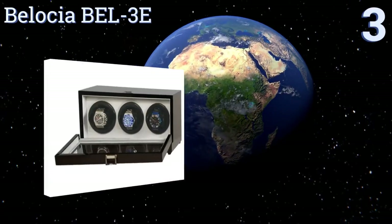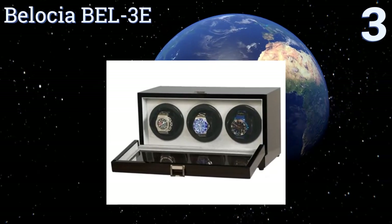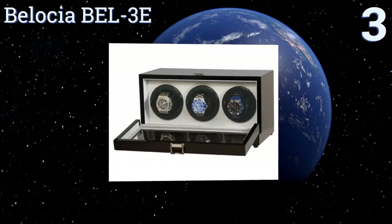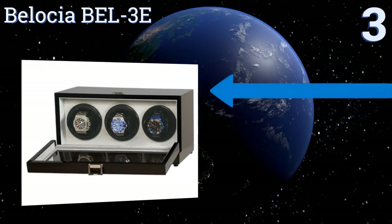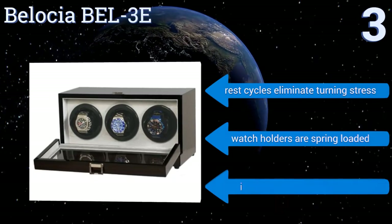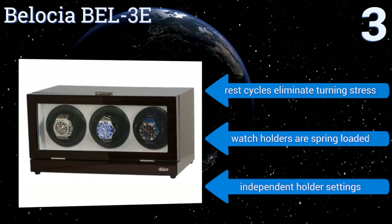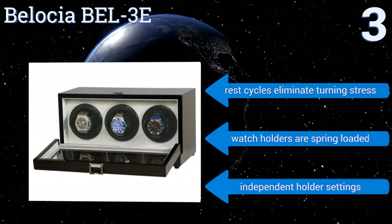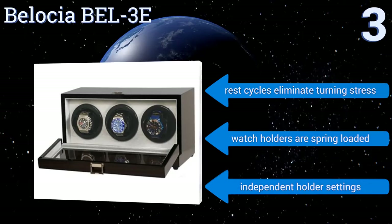Nearing the top of our list at number three, the BEL3E has a beautiful ebony piano-style finish protected by multiple coats of polyurethane. It features a silent reliable motor and a fold-over locking mechanism for easy access. Programming is simple and the LCD is easy to read, with rest cycles that eliminate turning stress, spring-loaded watch holders, and independent holder settings.